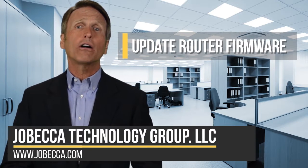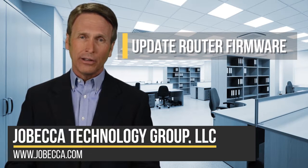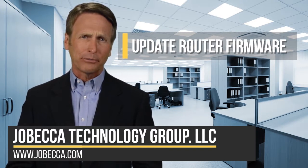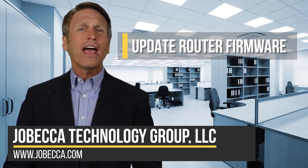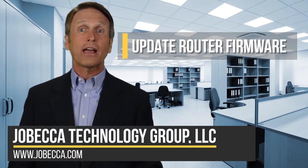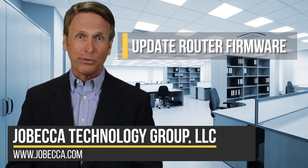How easy or hard it is to upgrade your firmware depends entirely on your device manufacturer and model. Most current routers have the update process built right into the administration interface, so it's just a matter of hitting a firmware upgrade button.